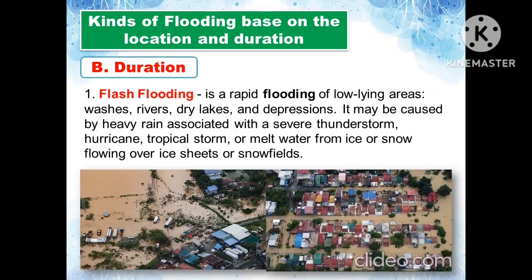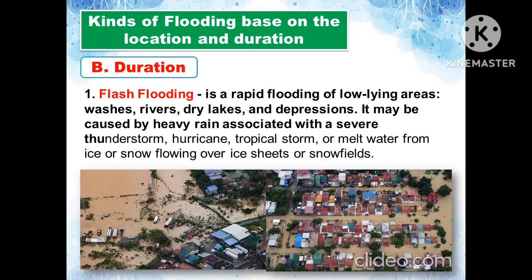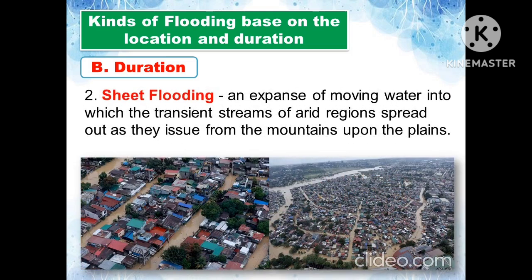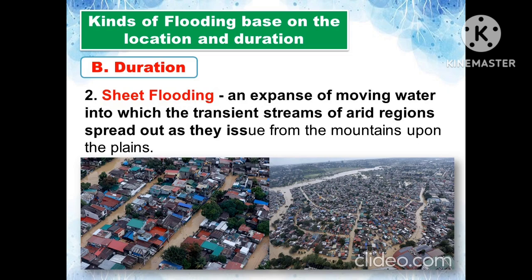The kinds of flooding based on duration include: flash flooding, a rapid flooding of low-lying areas, washes, rivers, dry lakes, and depressions, caused by heavy rain from severe thunderstorms, hurricanes, tropical storms, or meltwater from ice or snow; and sheet flooding, an expanse of moving water in which streams from arid regions spread out as they issue from mountains onto plains.